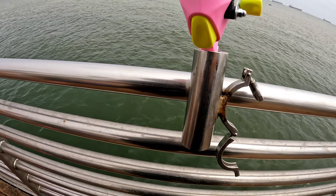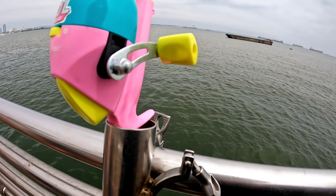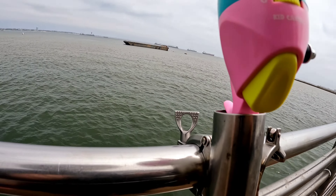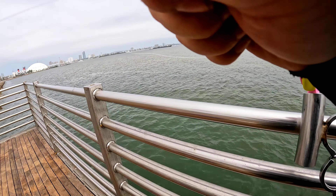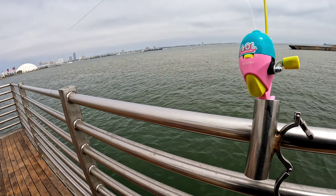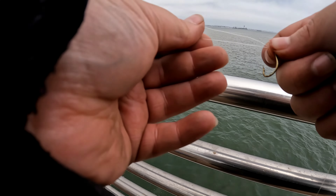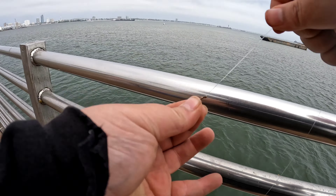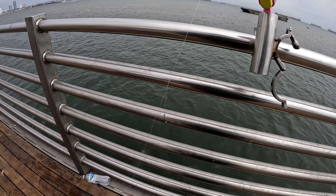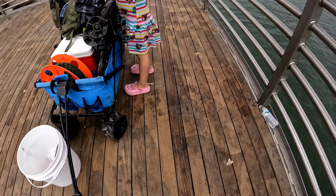You guys can see this is an Avid Makaira 900 Wide. It's also a Kuma, and it's also a Penn 50 VSW, limited edition. Alright, one dropper loop — looks pretty decent. Let's get some squid on her hook.